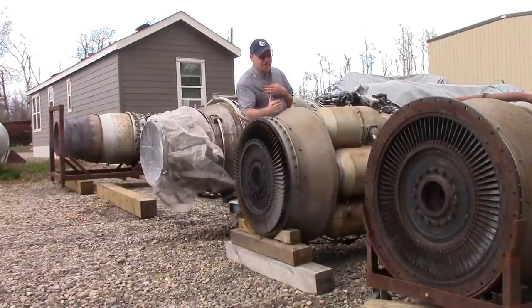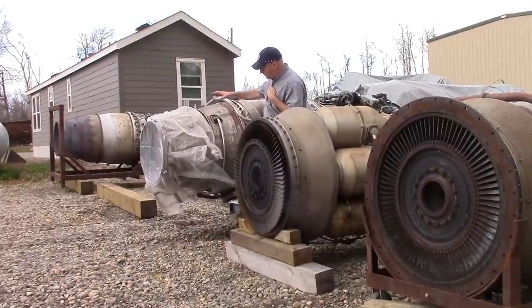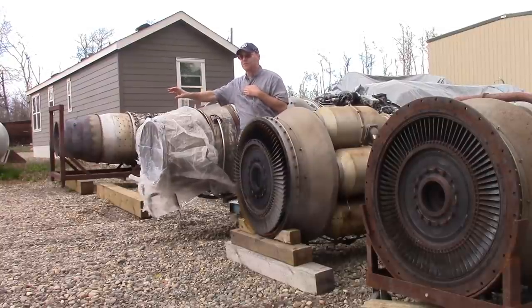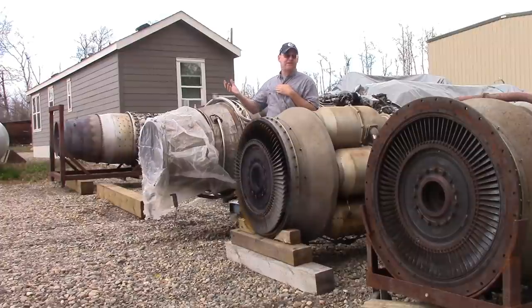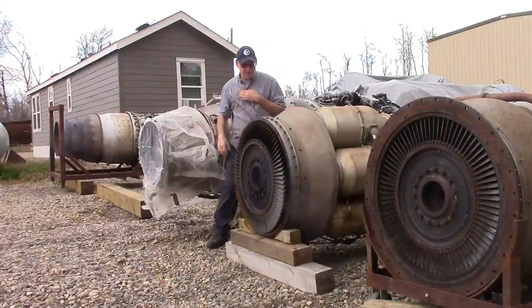The gas generators have basically a flat surface here that gets joined by a short tube to the power turbine. On the turbojet, this same surface tapers down which leads to the jet pipe, then to the exhaust nozzle which is even smaller. The gas generators produce a raging stream of gases; the turbojet produces a raging stream tapered down and accelerated out a nozzle to create a jet - which is why it's called a jet engine.